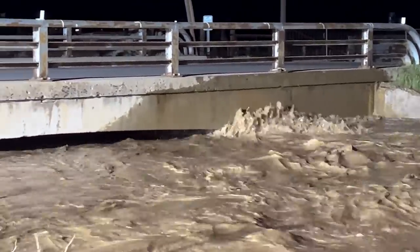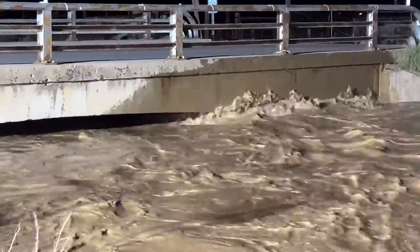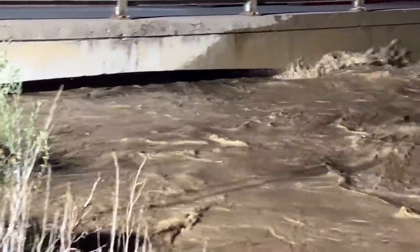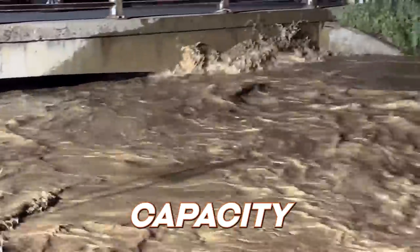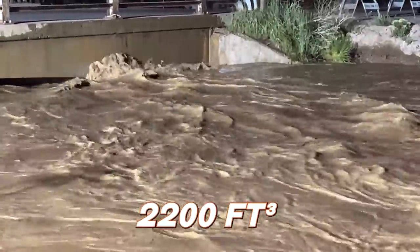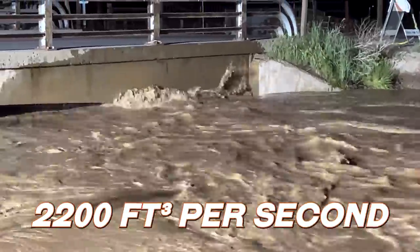And if a log gets stuck right there, things are going to get really interesting tonight. We are at capacity for sure. I just looked up the chart — we're sitting at 2200 cubic feet per second.